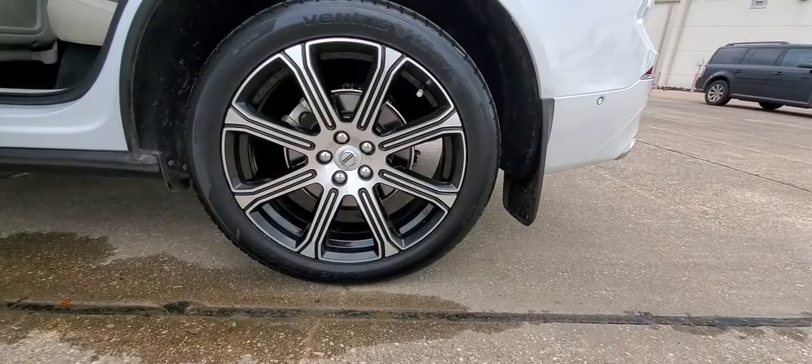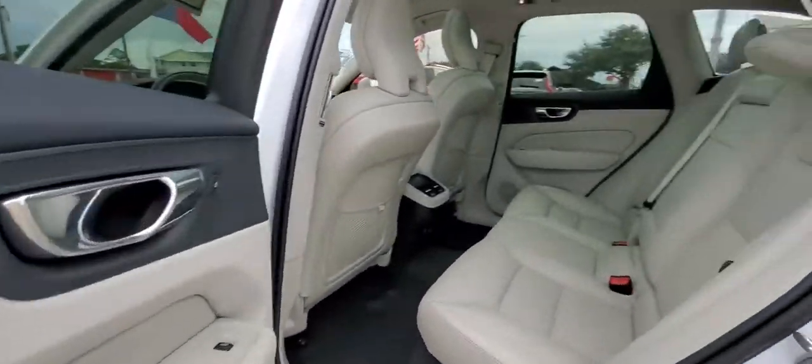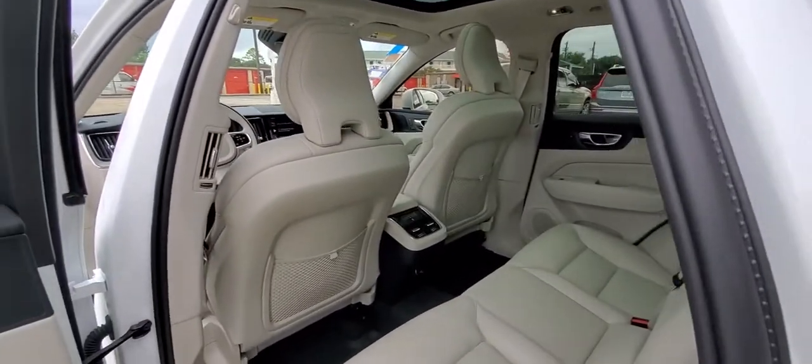Panoramic Roof, Keyless Entry, Navigation System, Sun Moon Roof, Backup Camera, Power Lift Gate, Woodgrain Interior Trim, Keyless Start, Power Passenger Seat, Satellite Radio.